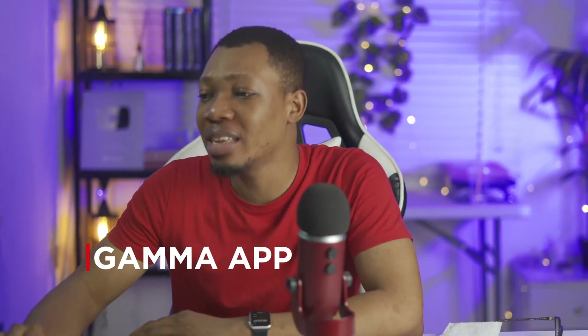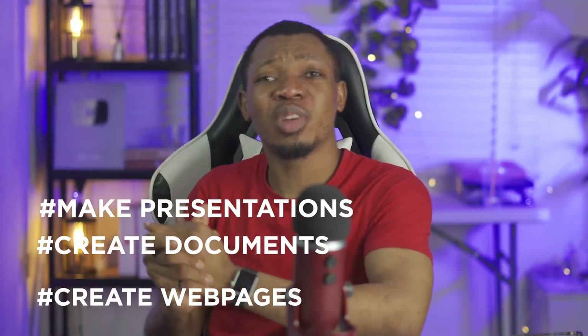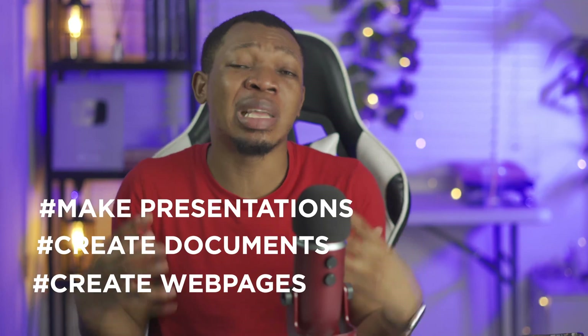The very first one is Gamma.ai. Gamma.ai is a simple tool that helps you make presentations, create documents, and even web pages. Whenever I'm creating a lot of these documents, it takes a lot of time. Imagine creating a PowerPoint presentation — it's really going to take a whole lot of time. Or even creating a web page, the time it takes to edit how it looks is already exhausting on its own. With this application, you are able to get all of this done in seconds.